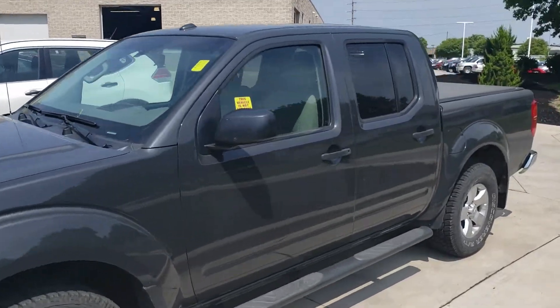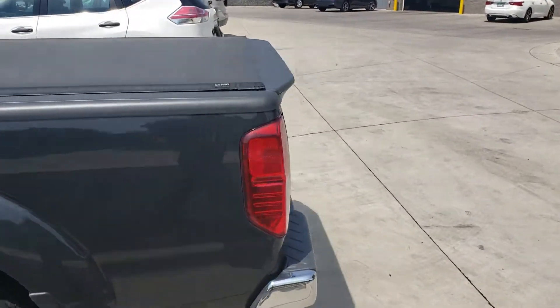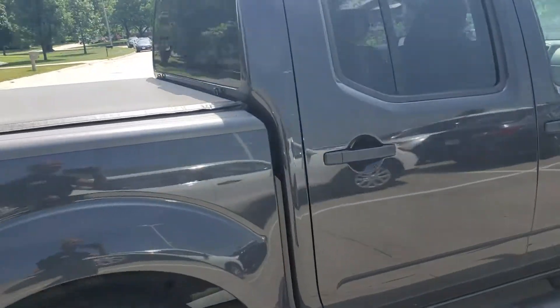Hey, this is Jamie at Dave Wright Nissan Subaru. Just wanted to send you a little overview of the Nissan Frontier. Now this is a gorgeous looking truck. It's got some extras too, like this Leer Pro topper. It does have a two-inch hitch, which is really, really great. Really good looking tires.